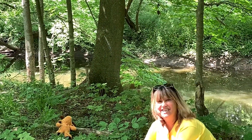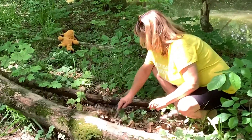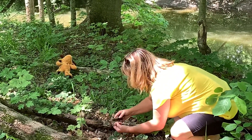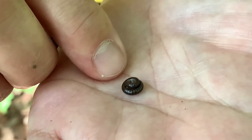I'm gonna dig under these leaves and see if there's any bugs hiding under there, because they like to hide under logs and leaves and stones. He's like a little worm with lots and lots of legs!